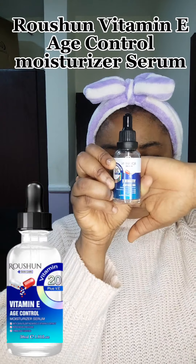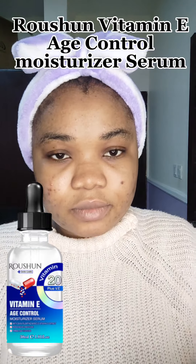Next, I go with the Roshone Vitamin E Age Control Moisturizer Serum. I put it on and use my hand to do justice to it. What I like about this vitamin E is it makes your face look so soft and smooth. You can't actually use vitamin C alone — you have to use it with vitamin E, because it's vitamin E that will make it fluffy and soft. Then I also wait for it to dry, just like I did with the vitamin C, before adding the next product.